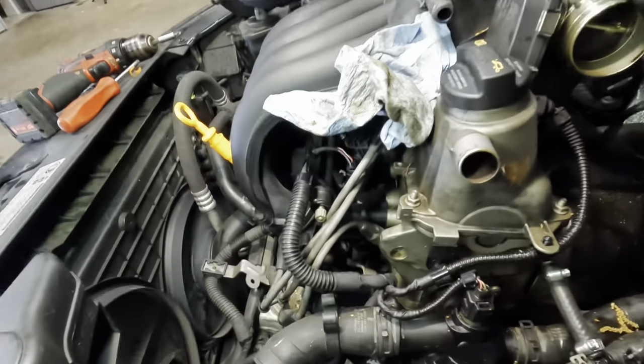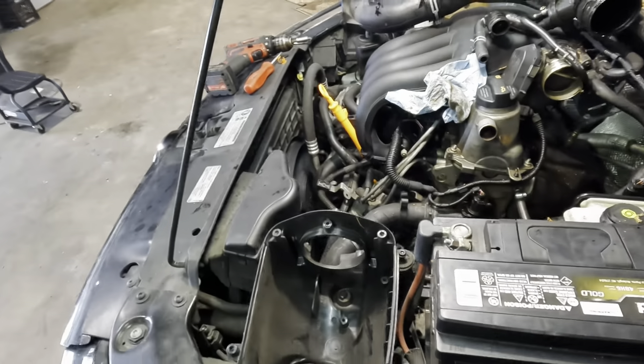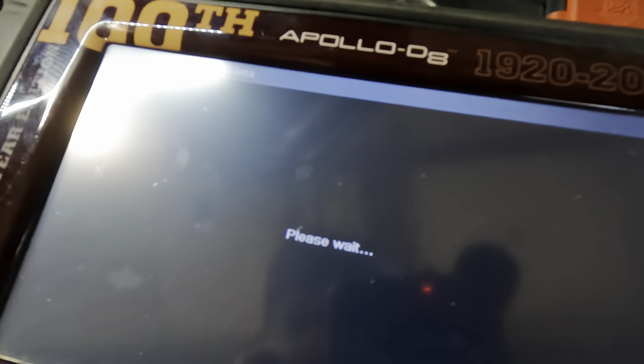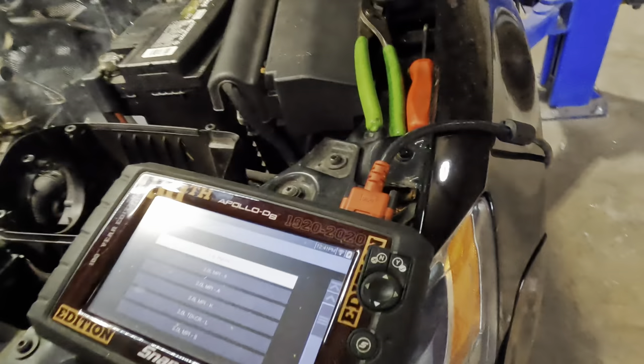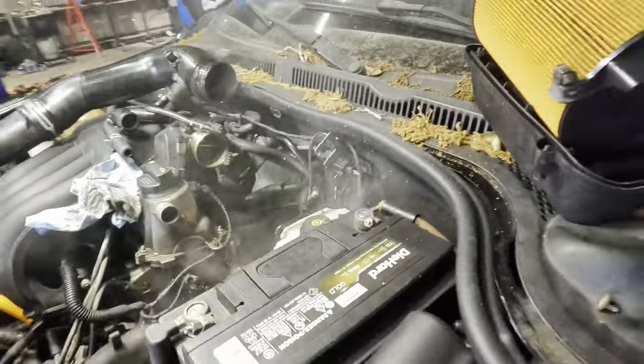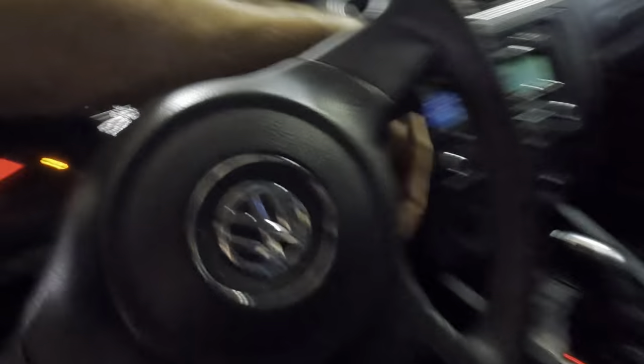Let's plug the scan tool in while this thing warms up and we'll see what those codes are telling us. Scan tool's powering on, satellites linking up — we've got a 2013 Volkswagen Jetta. Found the leak! There it is. Power that down right now!